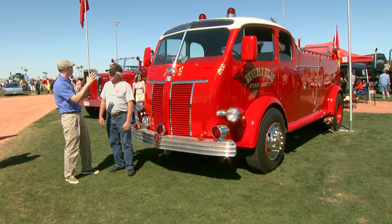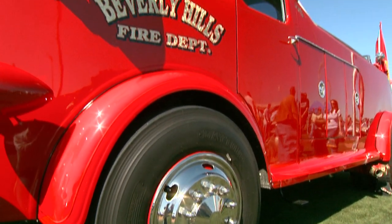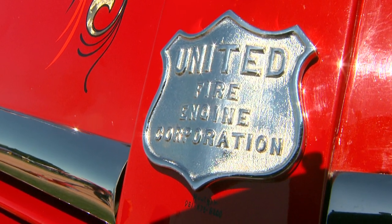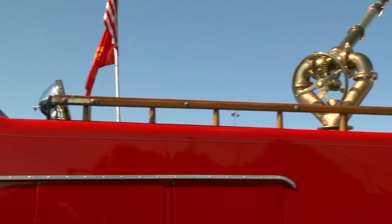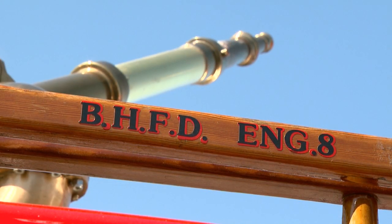Doug, this is the most amazing fire truck I think I've ever seen. This is a 1941 United Kenworth? Yes. What's a United Kenworth? It's made by United Aircraft Corporation for Kenworth Corporation out of Seattle, and they made five of them for the city of Los Angeles. And Beverly Hills piggybacked on with that order and ordered one of these trucks at the same time.